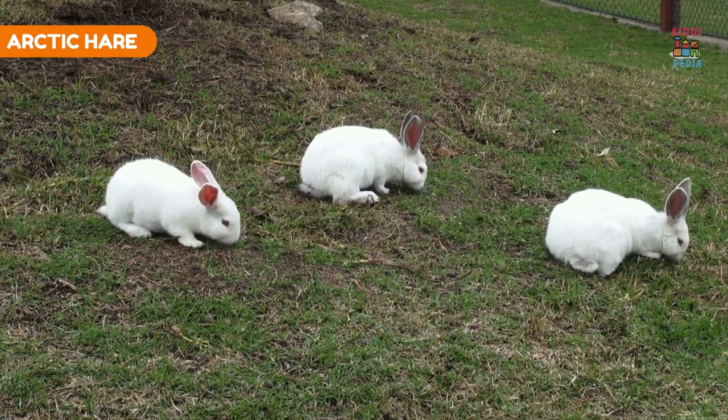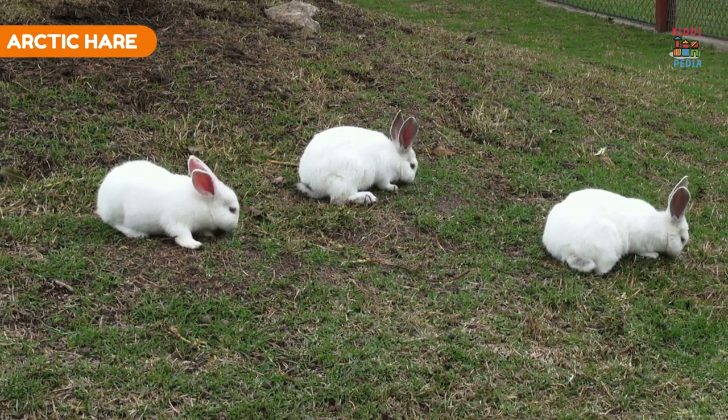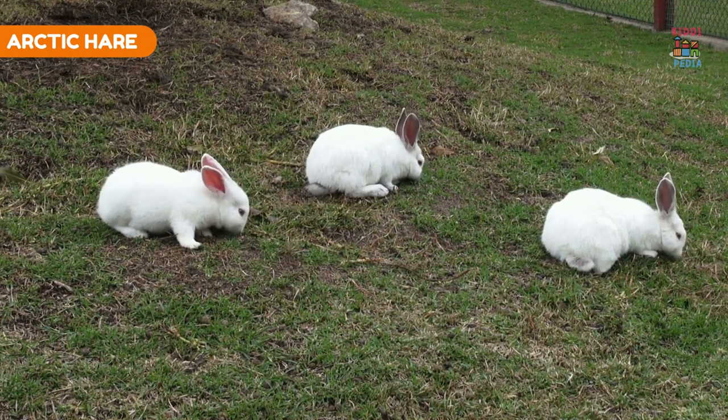Arctic hare. Arctic hares change their fur color from brown in summer to white in winter for camouflage in the snow.